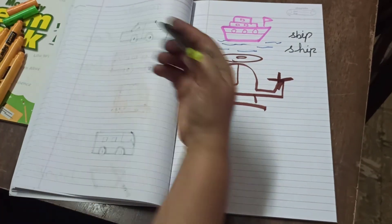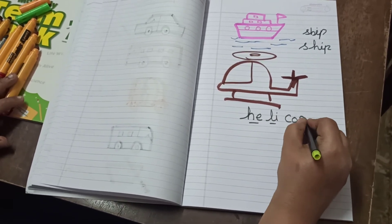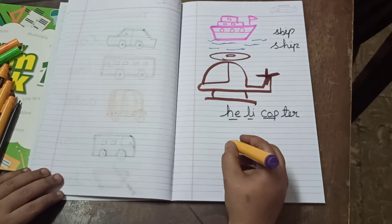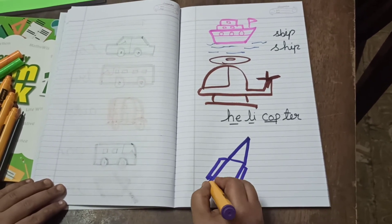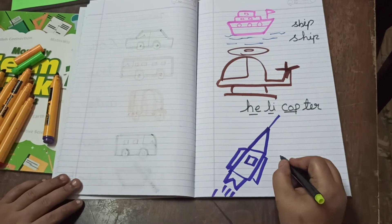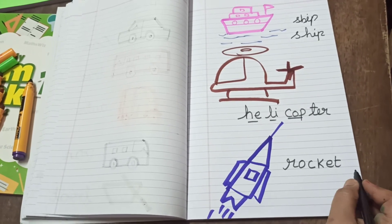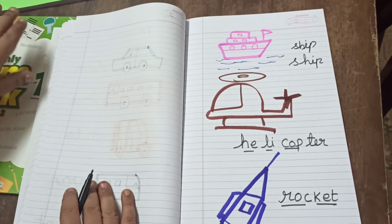So this is the spelling of Helicopter. H-E-L-I-C-O-P-T-E-R, Helicopter. And next one is, what is this? Yes, your favorite one, right? Rocket. R-O-C-K, Rock — E-T, Et. Rock-Et, Rocket. You can break it into syllables in any way, whichever is easy.